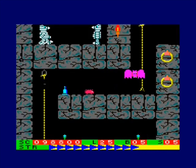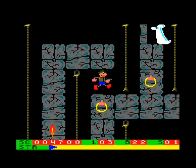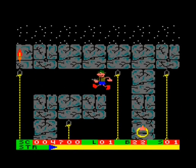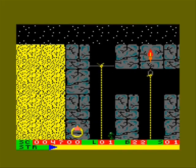Most of the Amsoft games were crap, but those two — Harrier Attack and Roland on the Ropes — are the two to really check out and give a go. Honourable mentions also to Oh Mummy and maybe a couple of others.